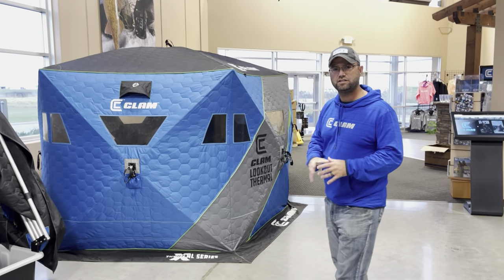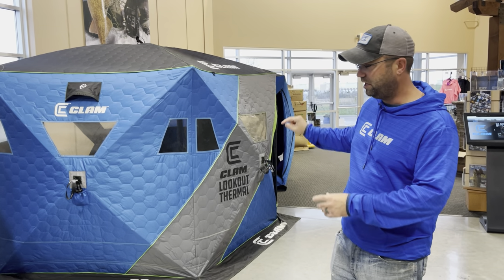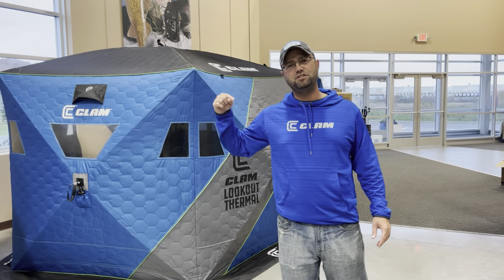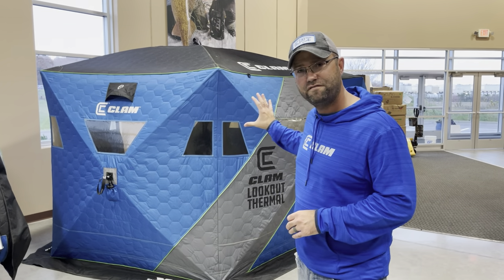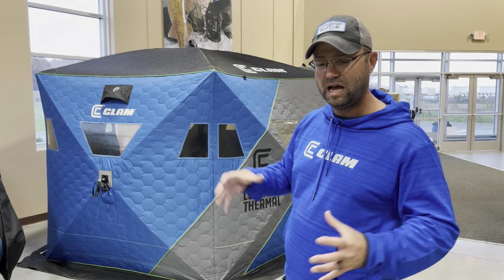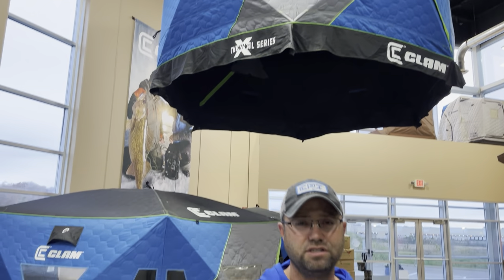Hub houses — no secret that they're taking the industry by storm. A lot of anglers are gravitating towards a hub house: price effective, efficient, easy to set up, easy to store, plenty of room for the family. New for this year is the Lookout Thermal. It's going to have a 360-degree viewing window. So if you like to tip-up fish, we got windows everywhere — no matter where you're sitting inside that hub house, you can see your tip ups. It's a five-sided full thermal ice fishing shelter, sets up in 45 seconds. We also have bigger models like the X600, smaller models, and the C-Series. Come by the booth and we'll get you fitted in a house that works for you.